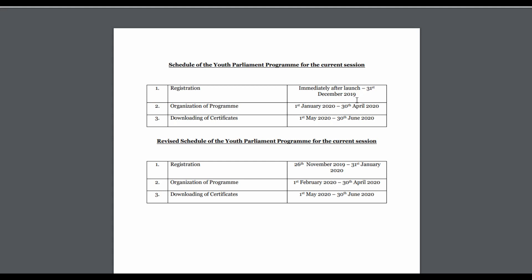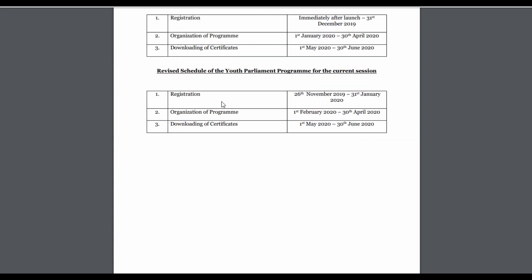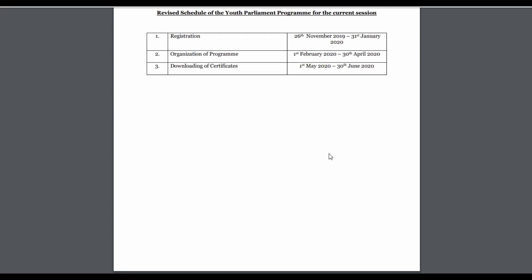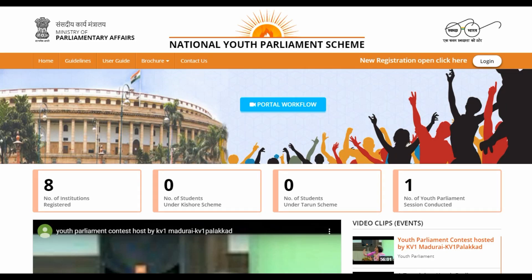Looking at the revised schedule: registration deadline is 31st January 2020, organization of the program runs from 1st February to 30th April, and downloading of certificates is from 1st May to 30th June.